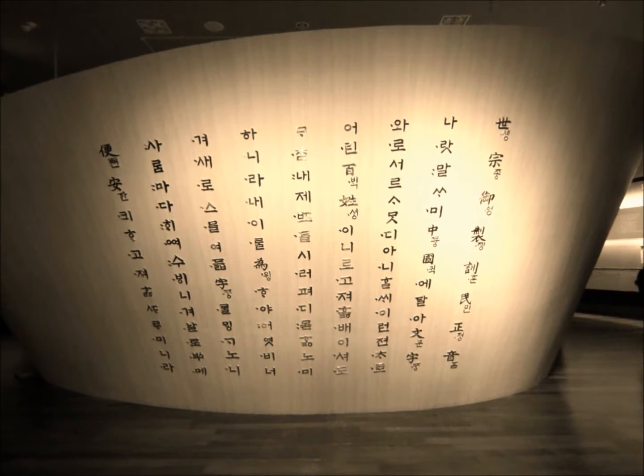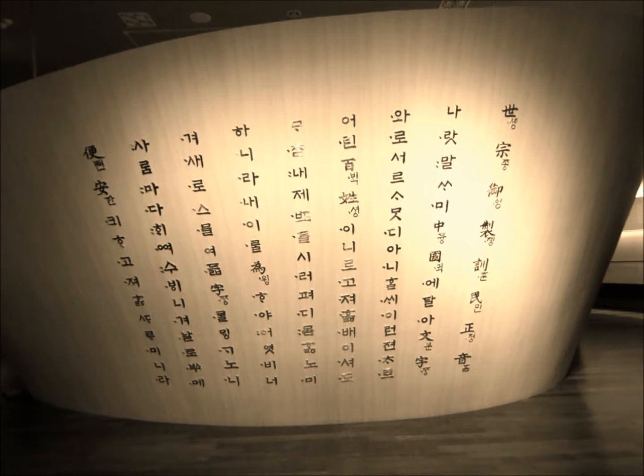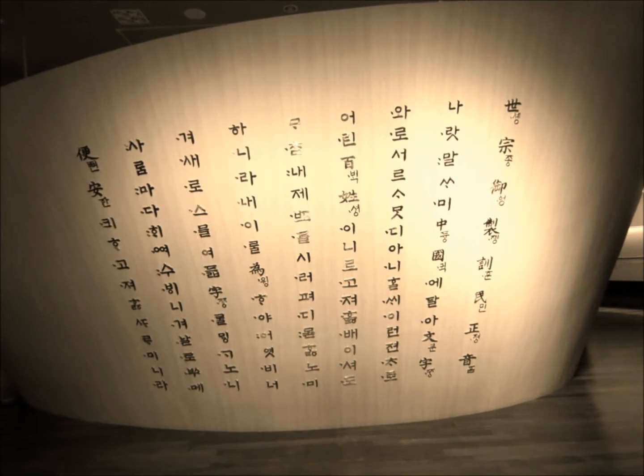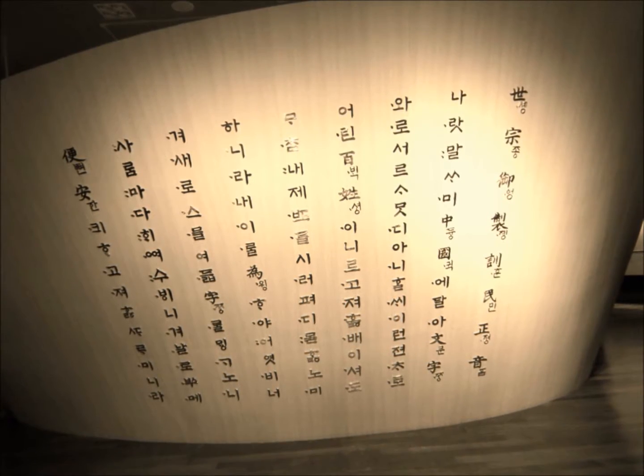In order to understand how the Korean typewriter works and how it contributed to the transformation of Korean writing, we need to first understand the basics of the Korean Hangul writing system. So let's begin with a brief history of the Korean writing system.